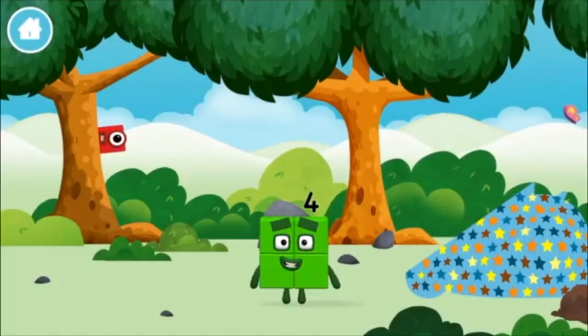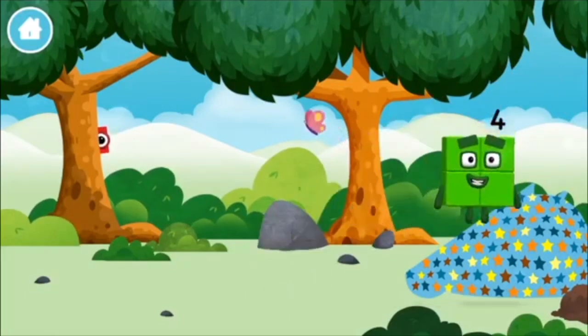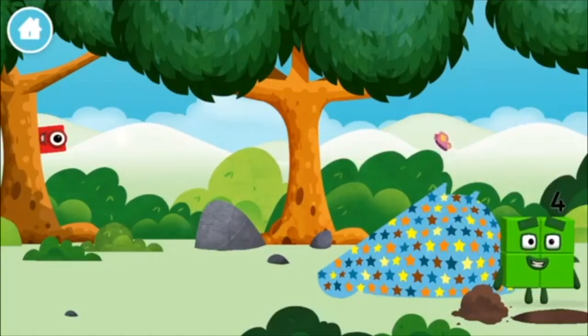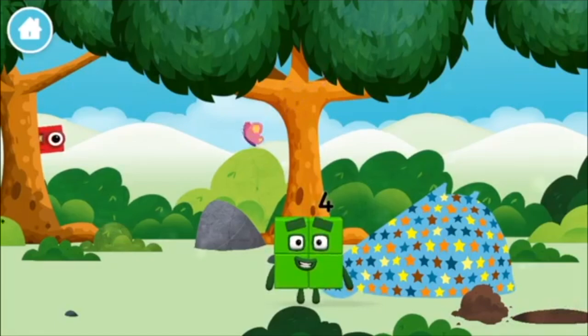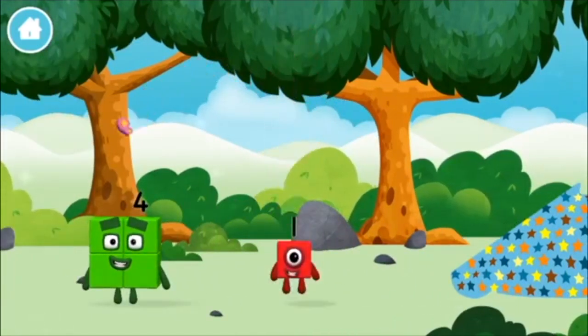You made a new number block. One mole. I am four. Have we met before? You found a number block.